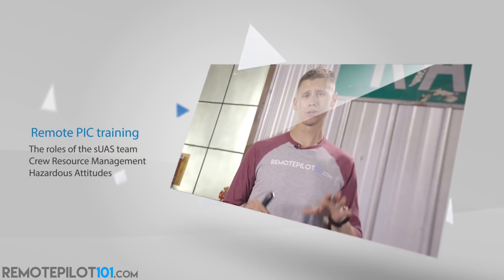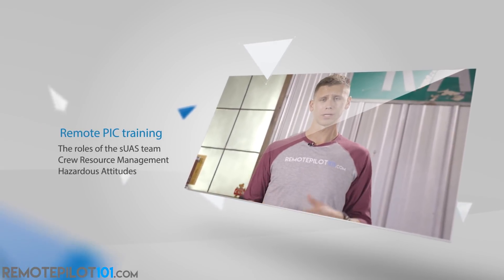See the actual test questions, learn the material, take the practice quizzes — all at your own pace through easy videos you've already grown to love. Visit RemotePilot101.com to become a member for life and learn more.